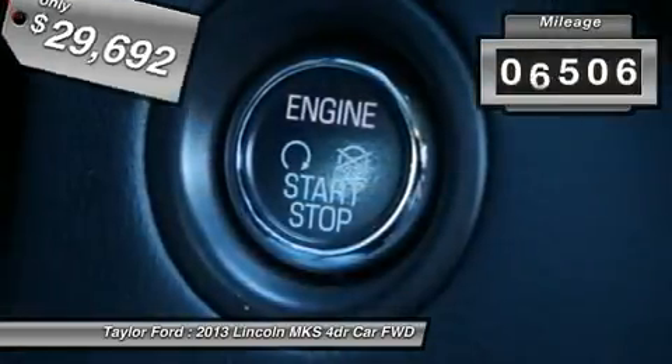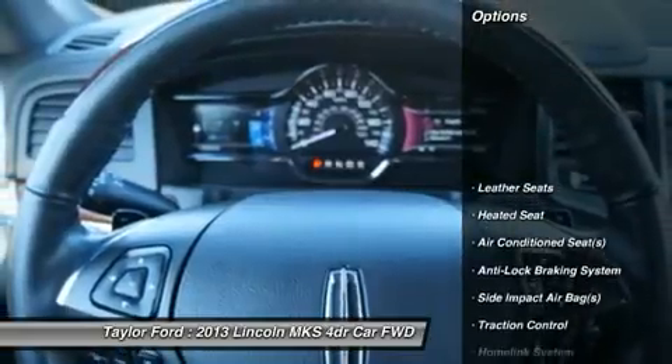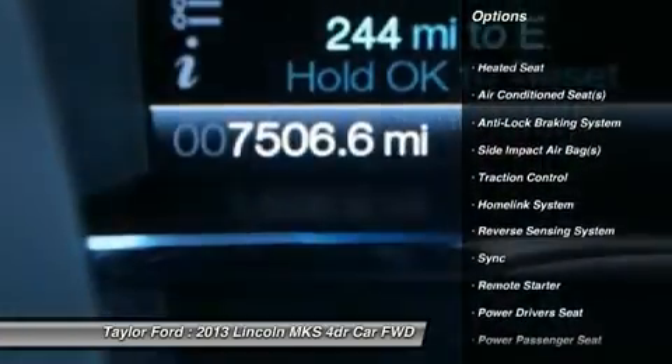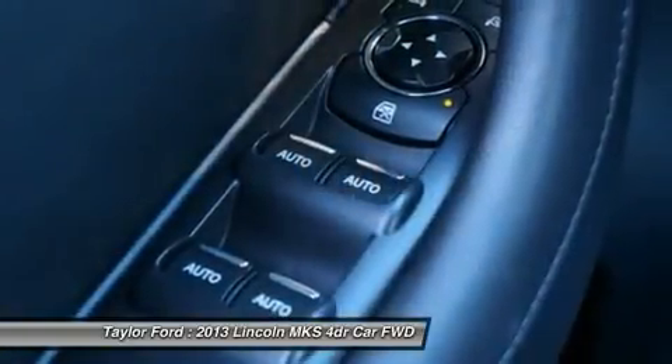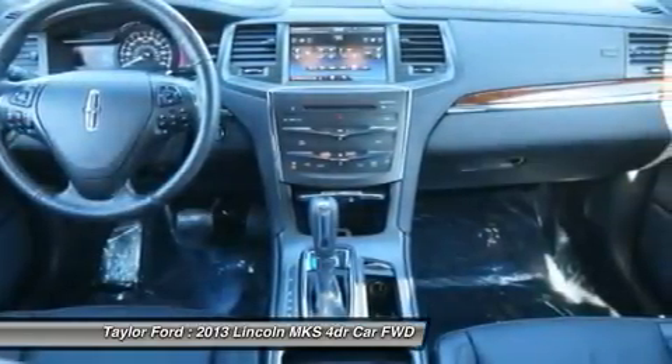This vehicle has less than 8,000 miles. Here are some of this vehicle's great options: traction control, power driver's seat, power passenger seat, remote engine start, heated seats, anti-lock braking system, airbags, dual airbags, front air conditioning, and power steering.